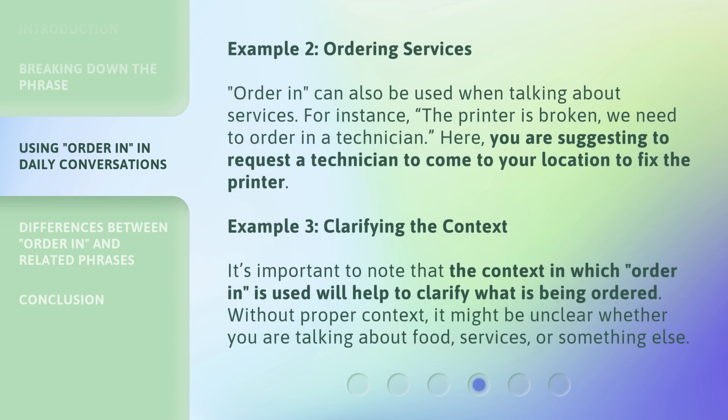Example 2: Ordering Services. 'Order in' can also be used when talking about services. For instance, 'The printer is broken, we need to order in a technician.' Here, you are suggesting to request a technician to come to your location to fix the printer.